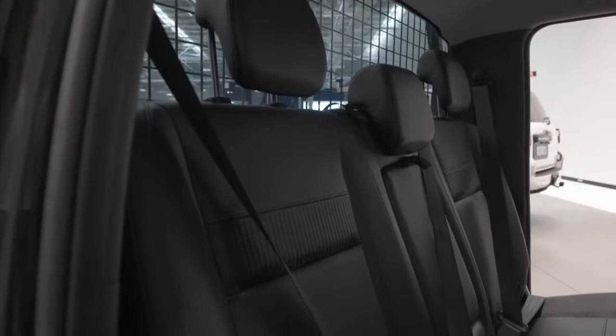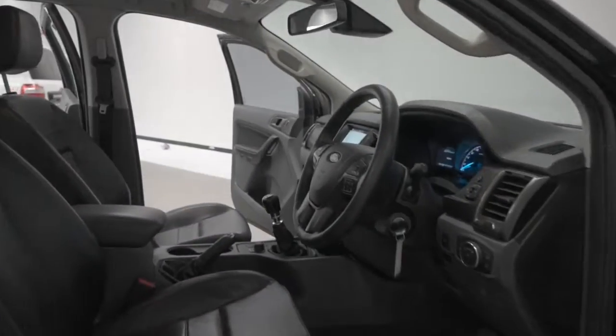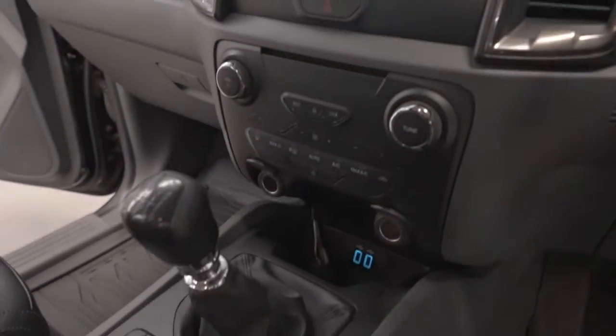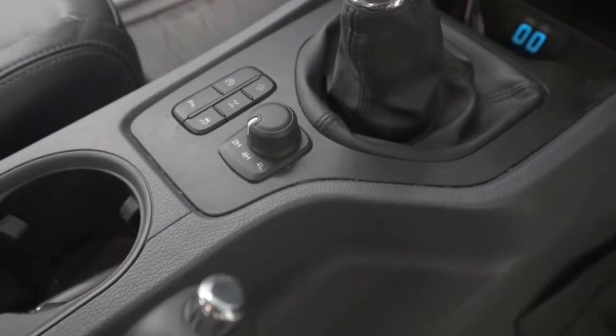The Ranger has a factory 237 millimeters ground clearance, with a 3,500 kilograms braked and 750 kilograms unbraked towing capacity. The Ranger has received a five star rating from ANCAP. Thanks for watching and we hope you found our video informative.